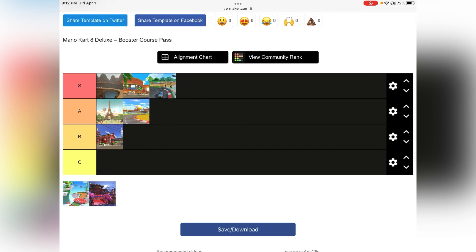Shroom Ridge — S tier. Love it. Great music, great looking track — just has one of those interesting mechanics. Got nothing to say about Shroom Ridge. It's awesome.